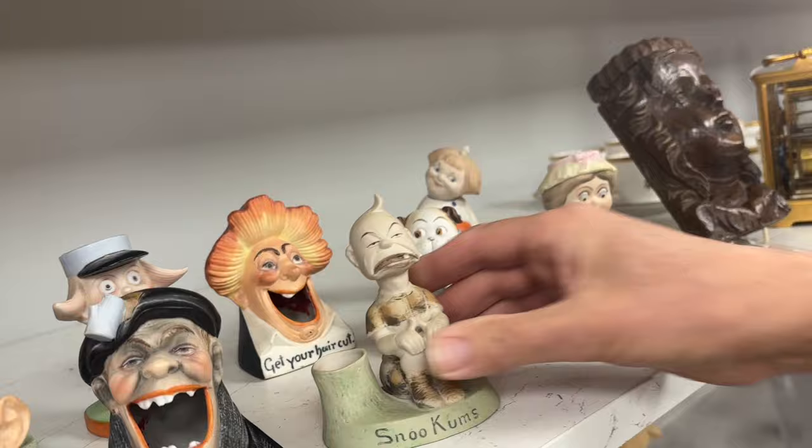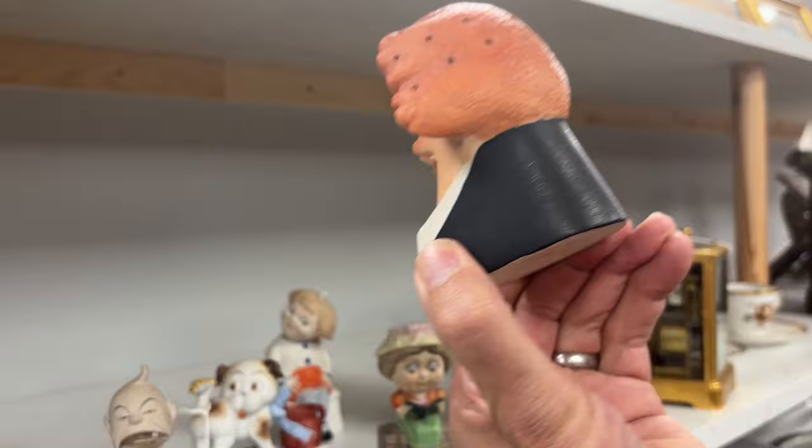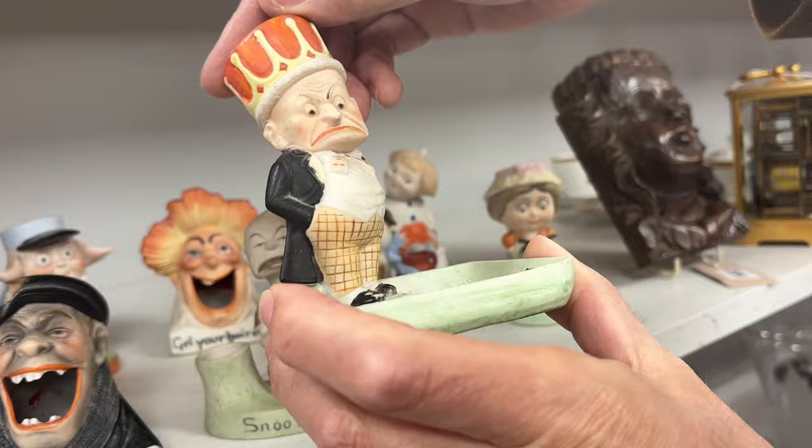Then there's a little lady here reading a book rather nicely, primly and properly, sort of Mabel Lucy Atwell-ish but not quite. And then 'get your hair cut' — she or he, I don't know which. So that's lot 1411, an amusing group. And then the king's not looking too happy — 'what, tax my land?' — so that's a fun lot.